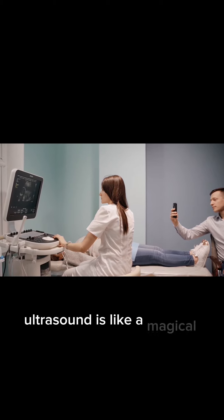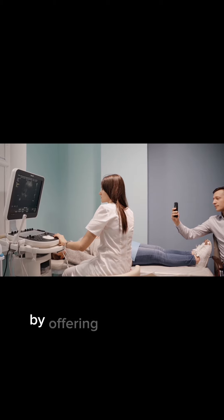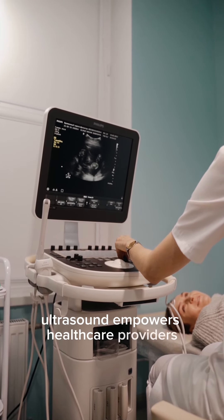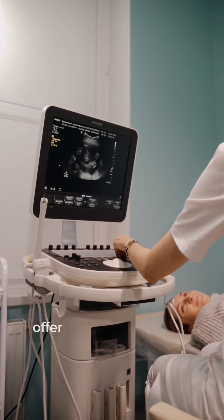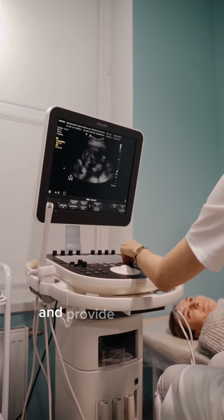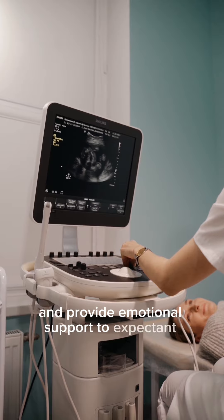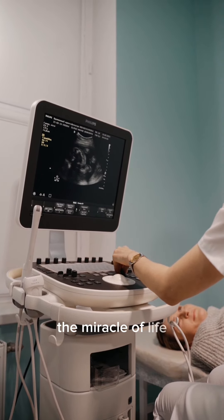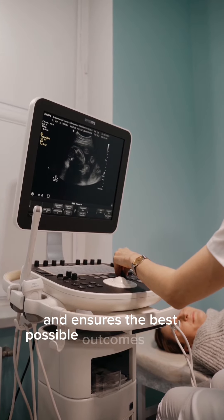Ultrasound is like a magical window. By offering a window into the womb, ultrasound empowers healthcare providers to make informed decisions, offer timely interventions, and provide emotional support to expectant parents. It's a visual journey that celebrates the miracle of life and ensures the best possible outcomes for both.